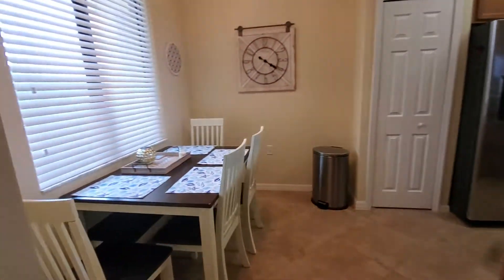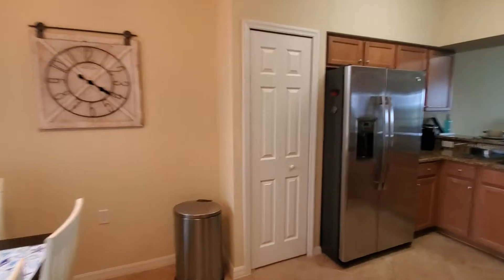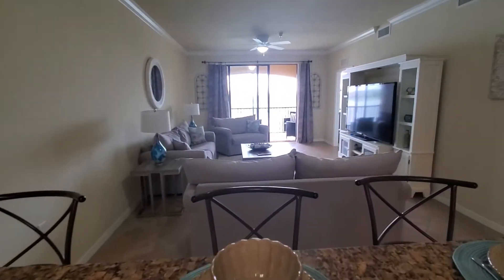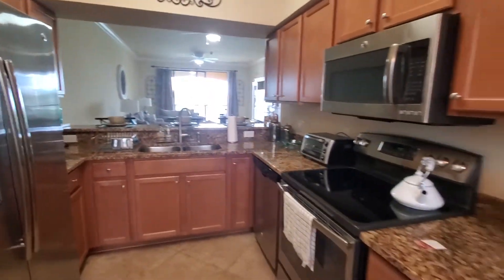On the left here you've got the eating kitchen area, and then you've got your kitchen overlooking the great room area. Nice bar countertop area right here, full stainless appliance package, granite countertops, and wood cabinets.